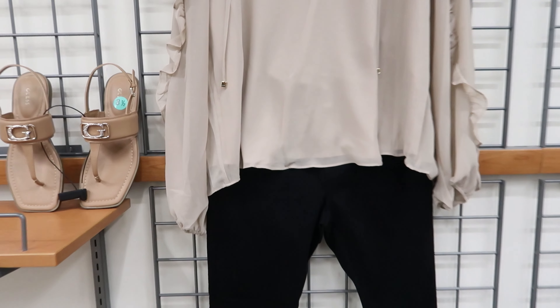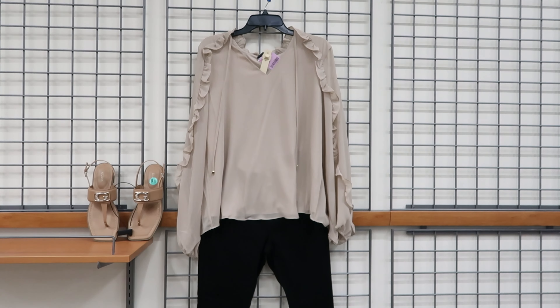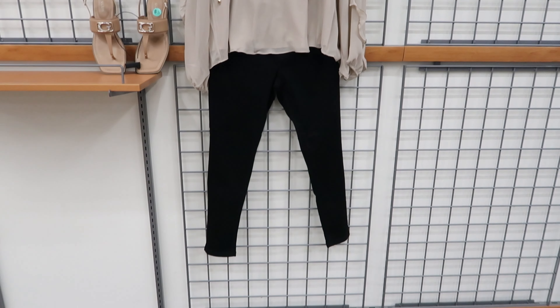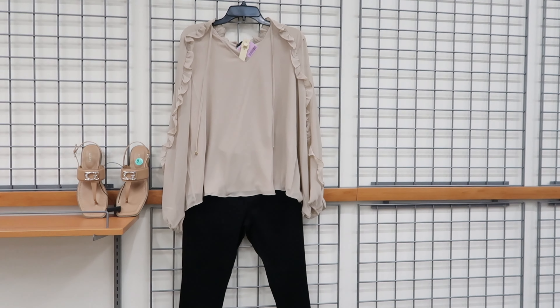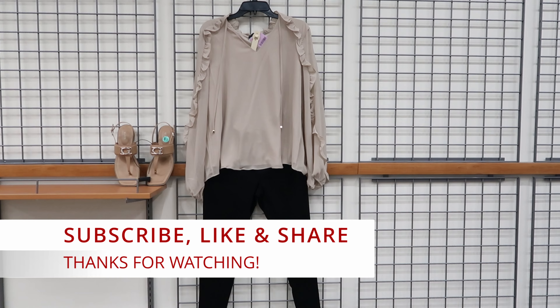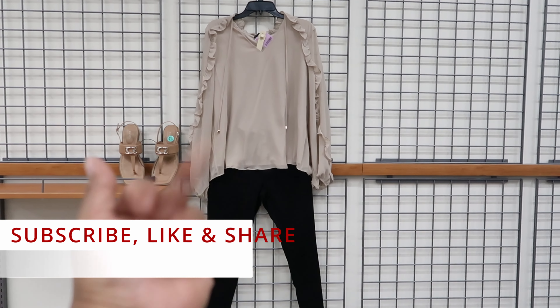This is more of a relaxed everyday look. The shirt is by Calvin Klein and it is $19.99. The pants are by Levi's and they are $19.99 as well. I like these shoes because they have the quilted detail on the top, then a gold G on the side and gold detailing in the back. This shoe is $24.99 and it is by GBG. And this is the detailing around the neck — it says Calvin Klein.